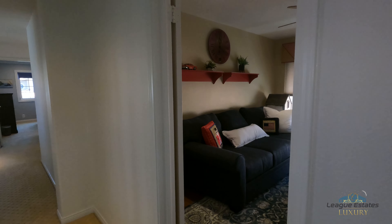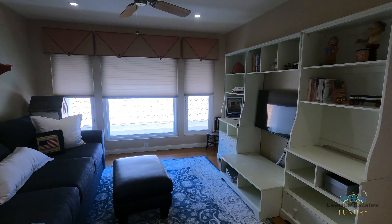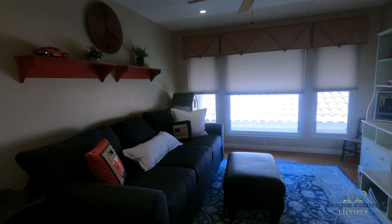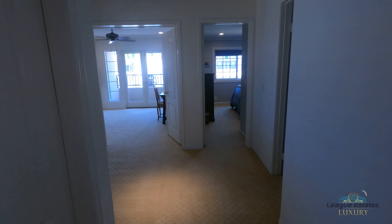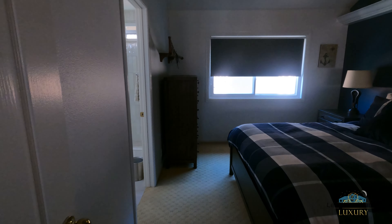Going left up here, we have an activity room — a playroom for kids — but it could be an office as well. And then we have a whole closet here, and another full ensuite.